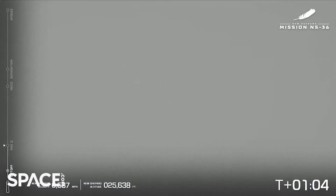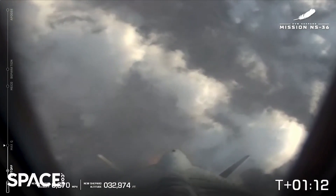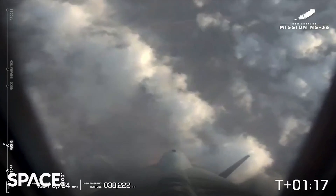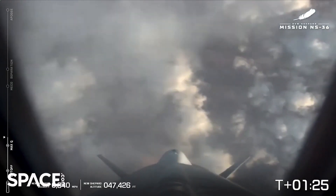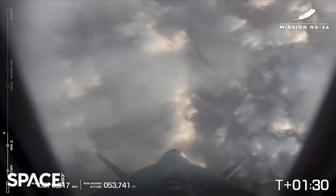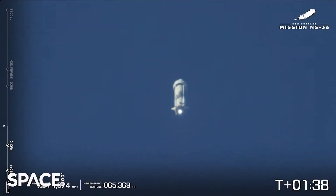Max Q — maximum dynamic pressure. On your screen you can see the telemetry on the left-hand side bar. You can follow the flight trajectory today. At the bottom, you can watch the speed and the altitude climb. Engine back up to full throttle — that BE-3 all the way at full throttle. Chamber pressure looking good. Passing 70,000 feet and climbing.